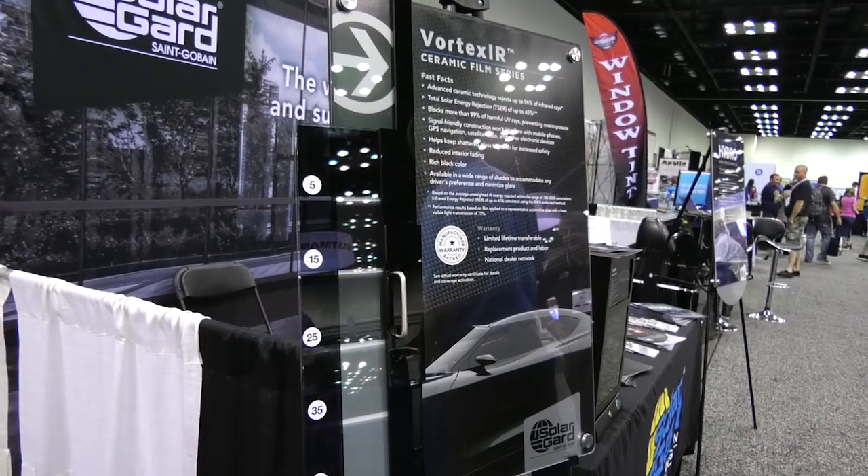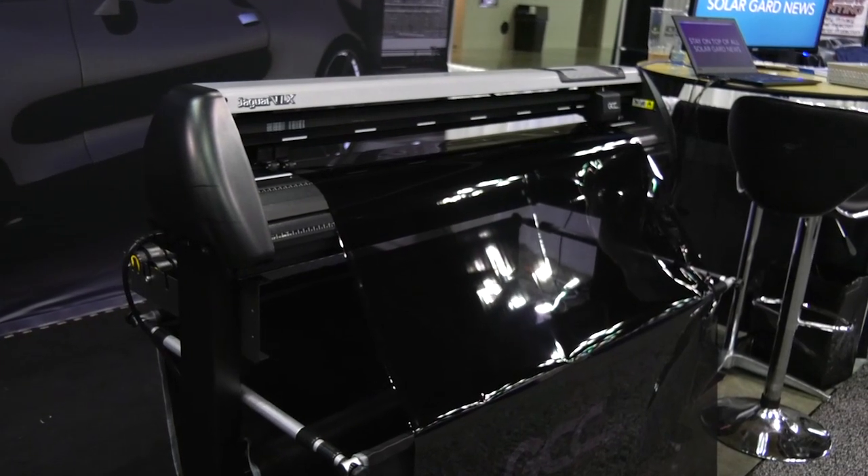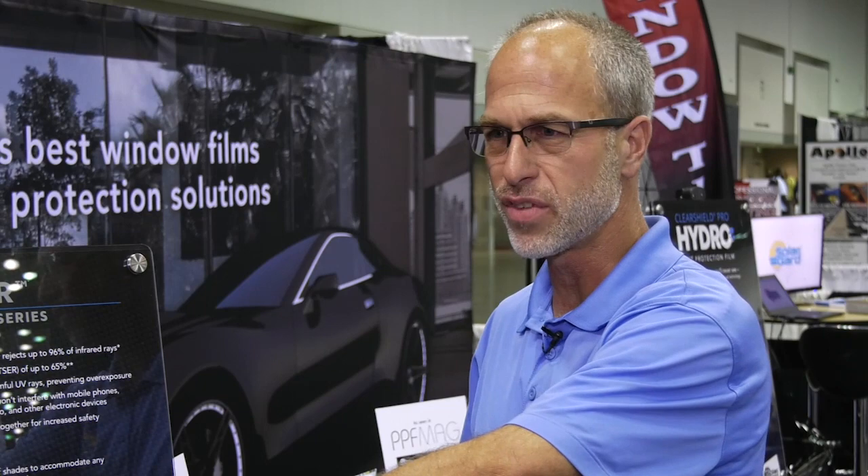On the automotive side, on the window film side of things, we are seeing a trend of upselling to more premium automotive window films. The other trend is obviously paint protection. We wouldn't come out with a new paint protection if there wasn't a reason for it, so we're seeing vehicles being protected not just on the front end but the whole hood and the entire side of the vehicle.